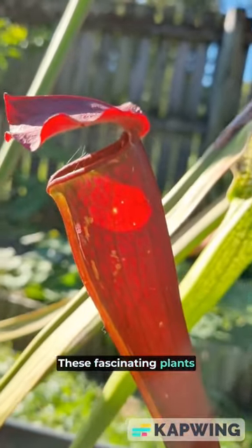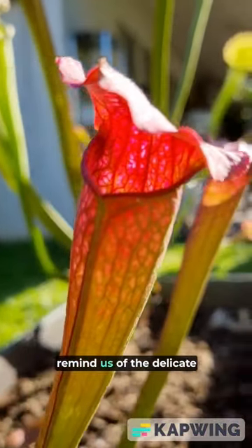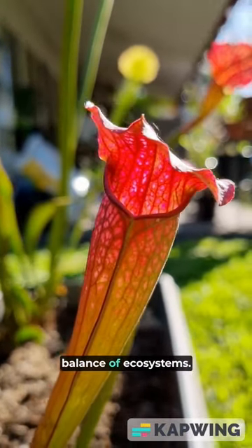These fascinating plants showcase the extraordinary adaptations found in nature and remind us of the delicate balance of ecosystems.